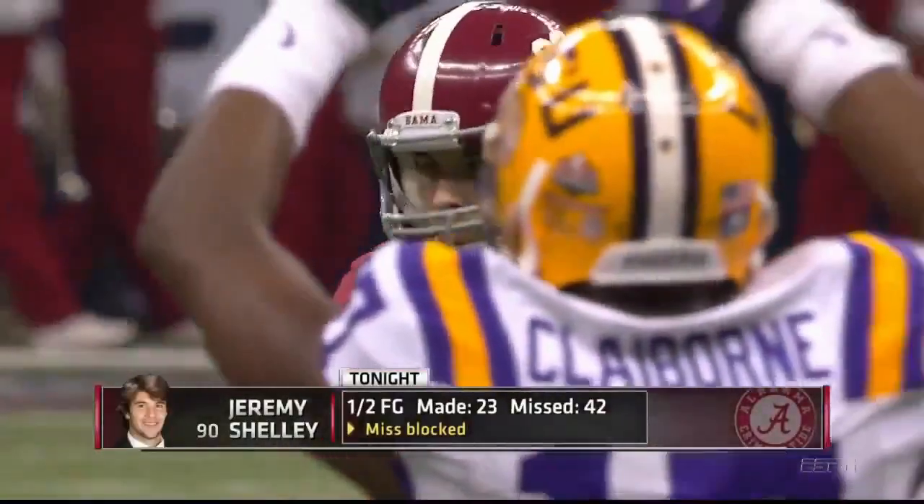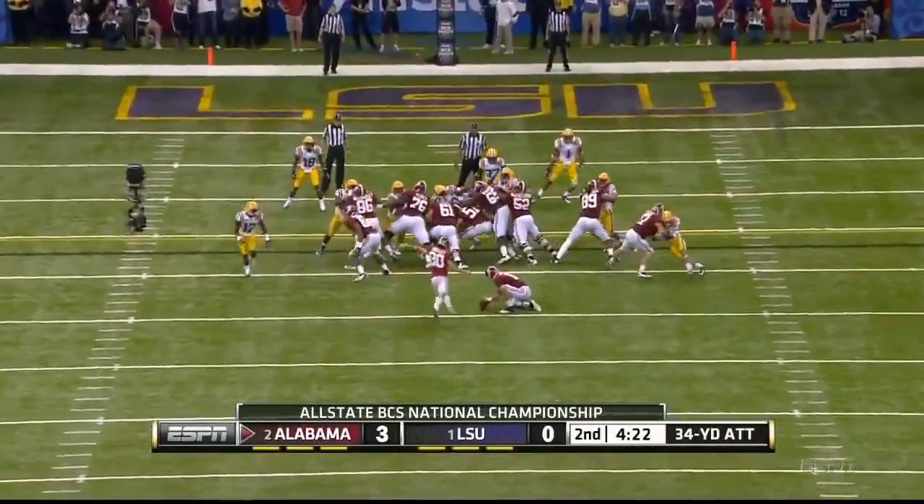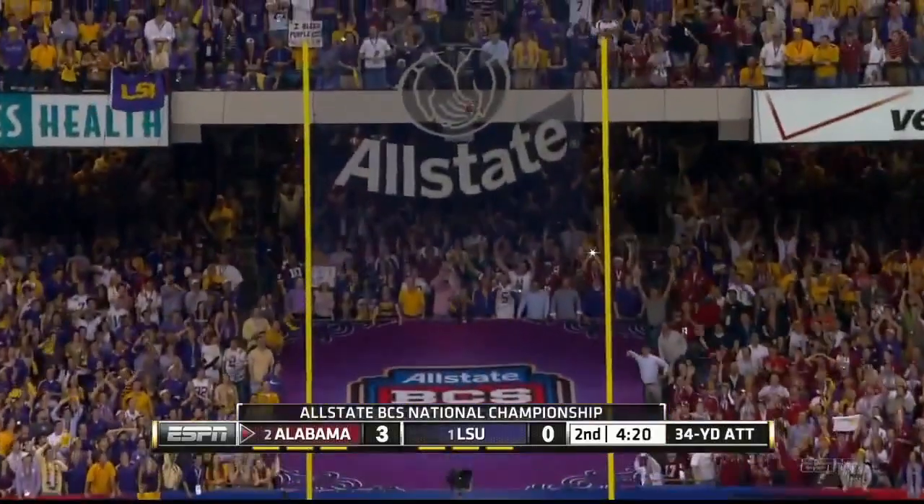Lacey is run down short of the first down and Brockers makes another impact. This would be a 34-yard field goal. They have faked one earlier with their other kicker.